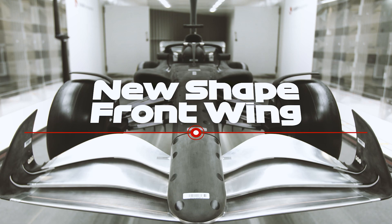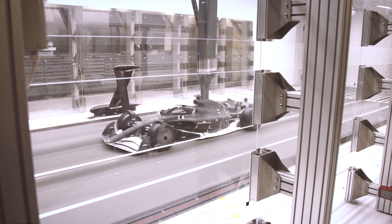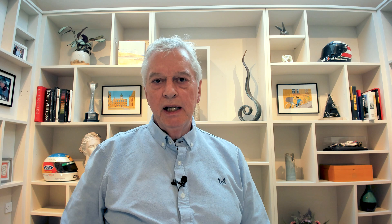Within the teams they use a lot of techniques — both CFD, which is computational fluid dynamics, effectively a sort of wind tunnel on a computer, and they use physical wind tunnels themselves. In trying to get these cars running close together we really need to understand a lot about the turbulent wake of the car.